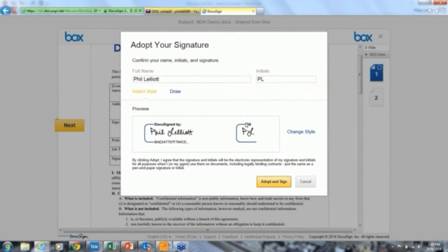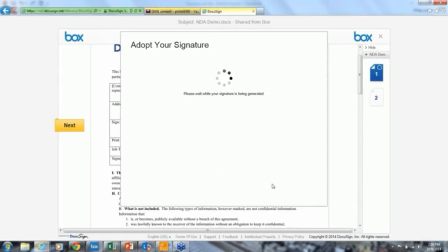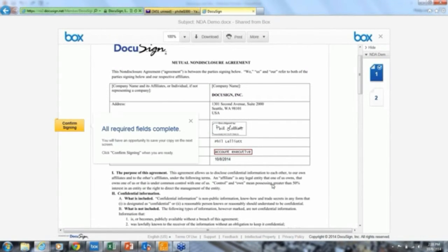I'll caveat that I'm not a lawyer, but a signature is a sign, symbol, or mark used to execute a document — the most important element is actually the unique reference number at the bottom. A signature could be a smiley face, a line, or an X — completely up to you. I select the signature I wish to adopt and click Adopt and Sign. It has to be simple to sign documents, just as it's simple to send them with Box, Salesforce, and DocuSign in conjunction.